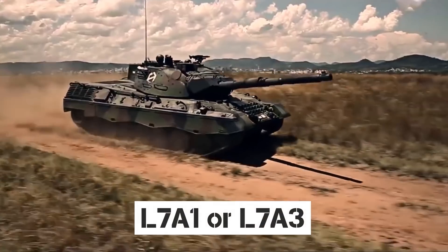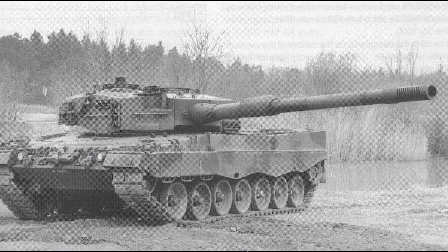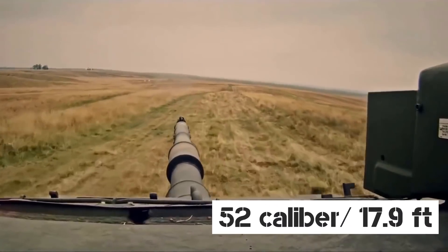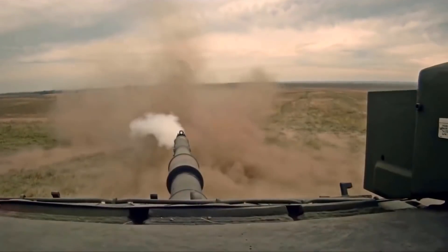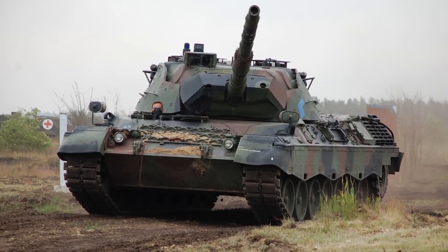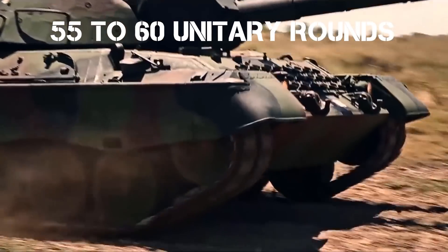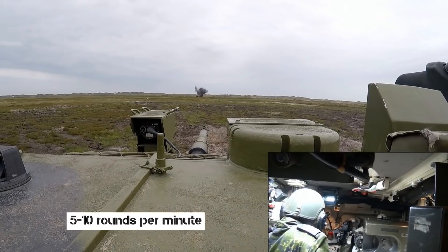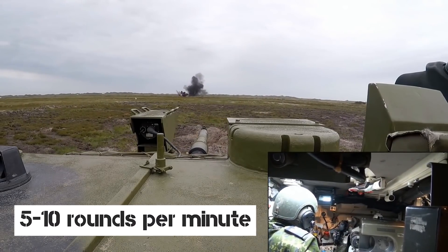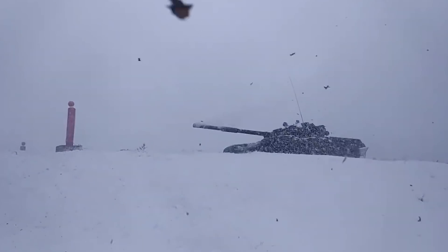The main armament of all modifications of the Leopard 1 is the L-7A1 or L-7A3 semi-automatic rifled 105mm cannon, made under British license. The L-7 has a barrel length of 52/54-caliber, is equipped with an ejector to remove powder gases after firing, and has a quick coupling of the barrel tube to the breech. The gun is mounted in the turret's frontal section on trunnions, with vertical aiming from negative 9 degrees to plus 20 degrees using an electro-hydraulic drive. Ammunition capacity is 55–60 unitary rounds. A trained crew can provide a rate of fire up to 10 rounds per minute — a big advantage, since the T-72 and T-80 have a rate of fire of only 6–8 rounds per minute.